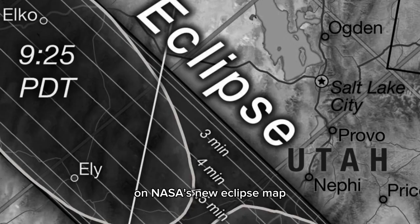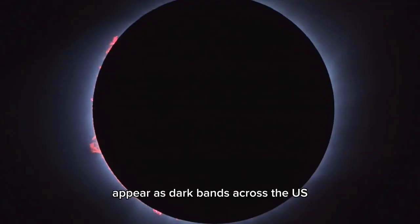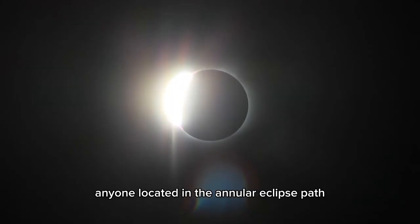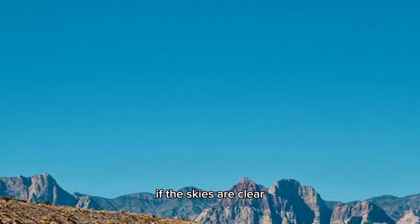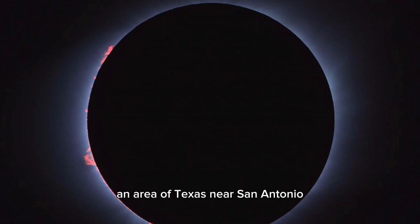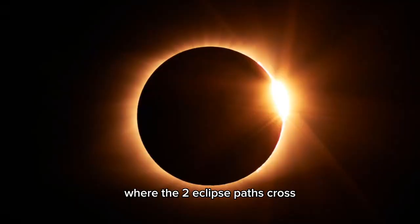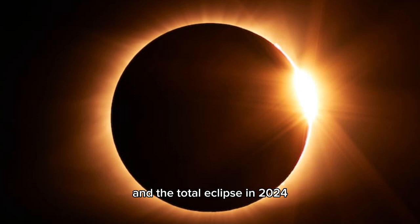On NASA's new eclipse map, the paths for the annular eclipse and total eclipse appear as dark bands across the U.S. Anyone located in the annular eclipse path, from Oregon to Texas, will have a chance to see the annular eclipse if the skies are clear. Anyone located in the total eclipse path, from Texas to Maine, will have a chance to see the total eclipse, weather permitting. An area of Texas near San Antonio, where the two eclipse paths cross, will experience both the annular eclipse in 2023 and the total eclipse in 2024.